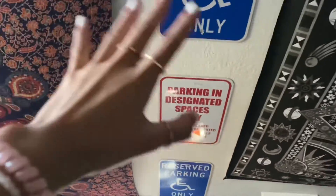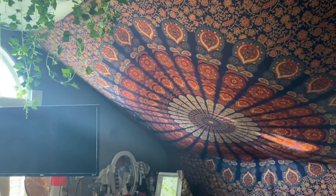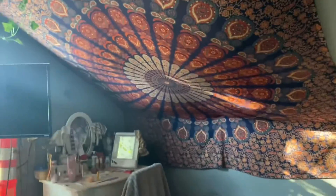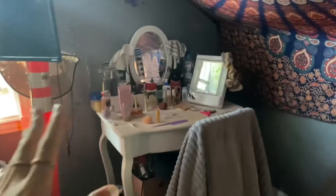Over here is this big tapestry — this is actually my very first tapestry I ever got. I had an old room; if you go through my videos you can see a room tour from my old room and this tapestry has been there. It honestly looked better when my bed was on the side, but I rearrange my room a lot.